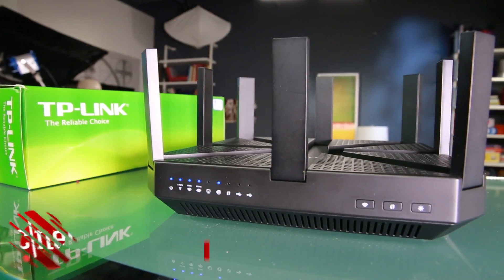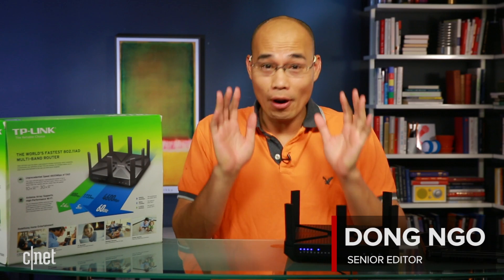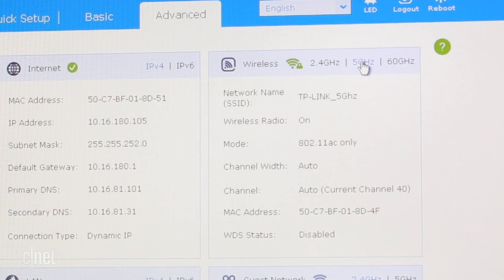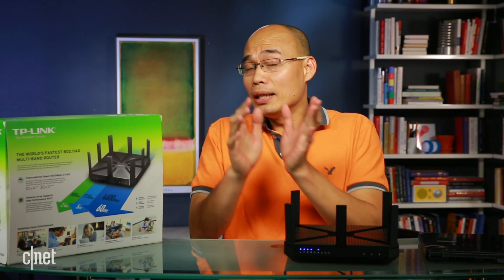Hi guys, this is the Talon AD7200 router from TP-Link. This is the very first router on the market that supports the new 802.11ad Wi-Fi standard, or AD for short.